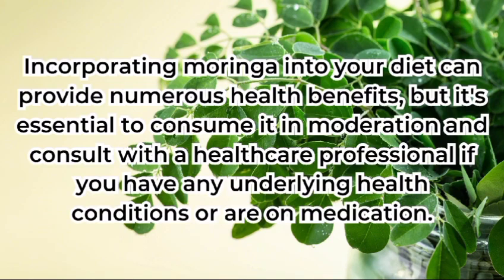Incorporating moringa into your diet can provide numerous health benefits, but it's essential to consume it in moderation and consult with a healthcare professional if you have any underlying health conditions or are on medication.